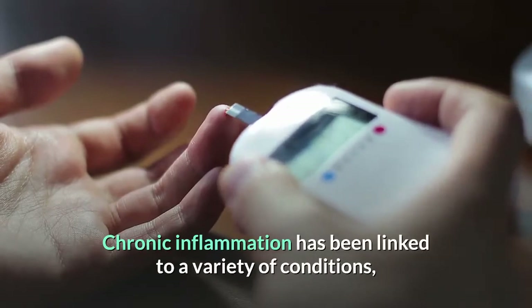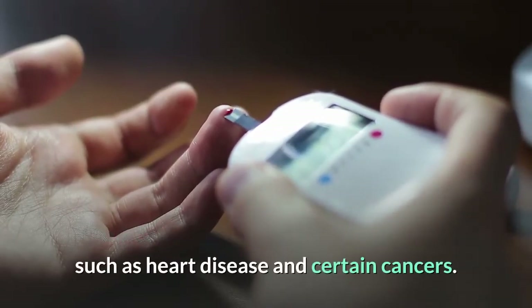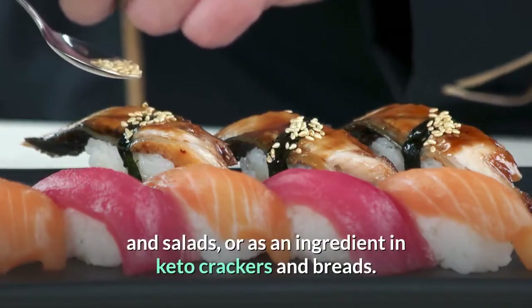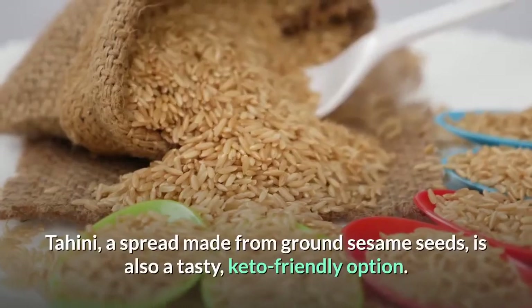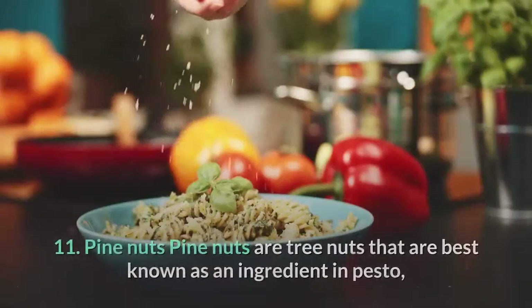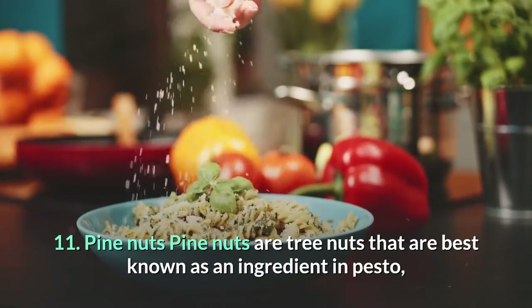Several studies associate sesame seeds with decreased inflammation. Chronic inflammation has been linked to a variety of conditions such as heart disease and certain cancers. Sesame seeds can be enjoyed as a crunchy topping for stir fries and salads, or as an ingredient in keto crackers and breads. Tahini, a spread made from ground sesame seeds, is also a tasty keto-friendly option.